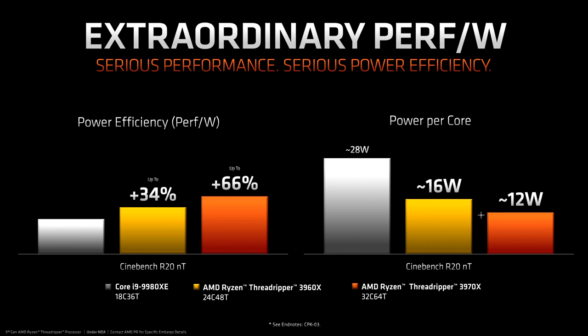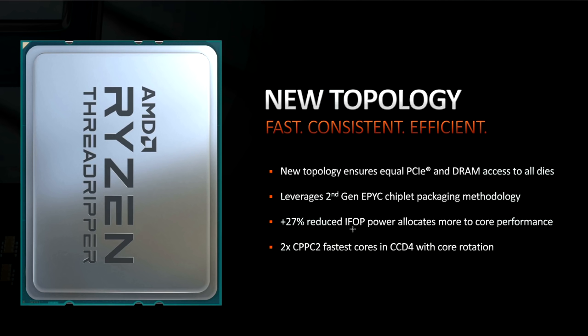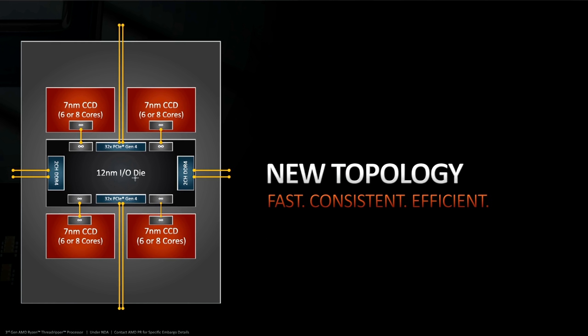There's a lot of power in the Infinity Fabric too, of course. This layout of having the four chiplets around the IO die allowed AMD to reduce IFOP power by 27%, allowing them to allocate more clock speed to the core chiplets. The new topology also ensures equal PCIe and DRAM access to all four dies.